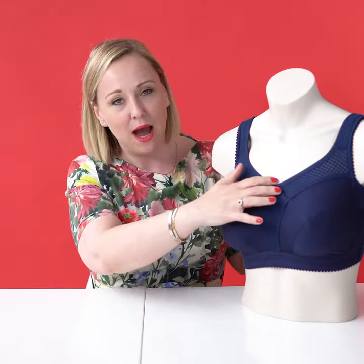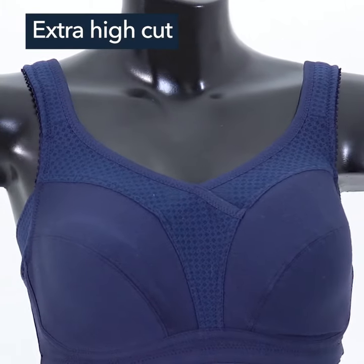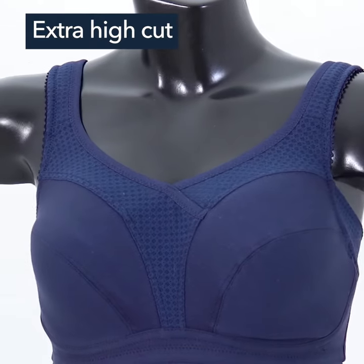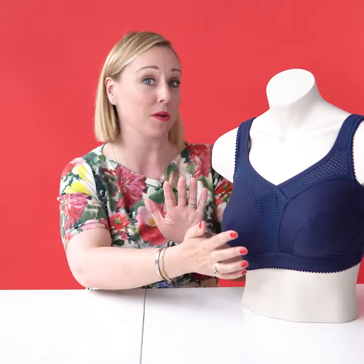Number one, it's really high in the décolleté and it gives a very good supportive function of course, and really makes sure that all of the bust is gathered in one place.